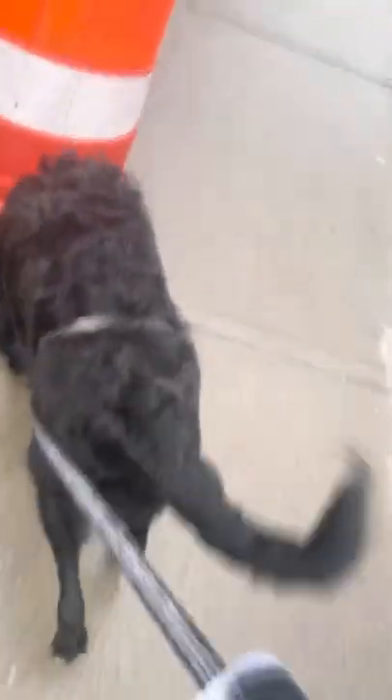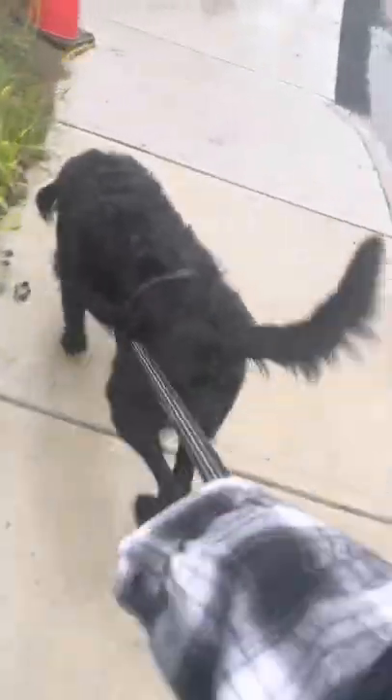Me and Bella are on our way to the park to take photos for the shoot. I wasn't going to bring Bella, but then I thought the pictures would be so much better with her. If you're wondering about the thing around her neck — we're not trying to hurt her. We're still training her to walk on the leash, and this helps her from pulling and also makes the leash shorter. It's good for her. Right, Bella?